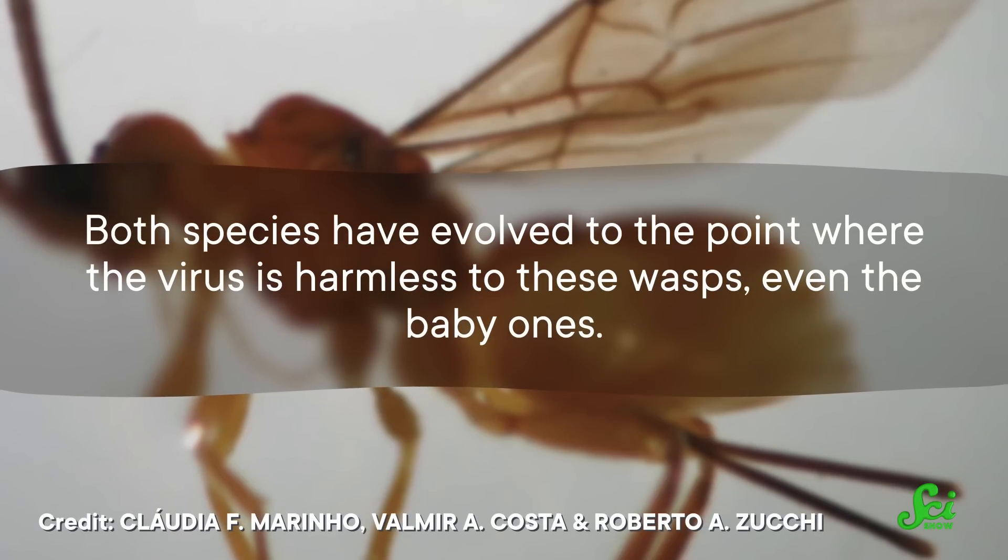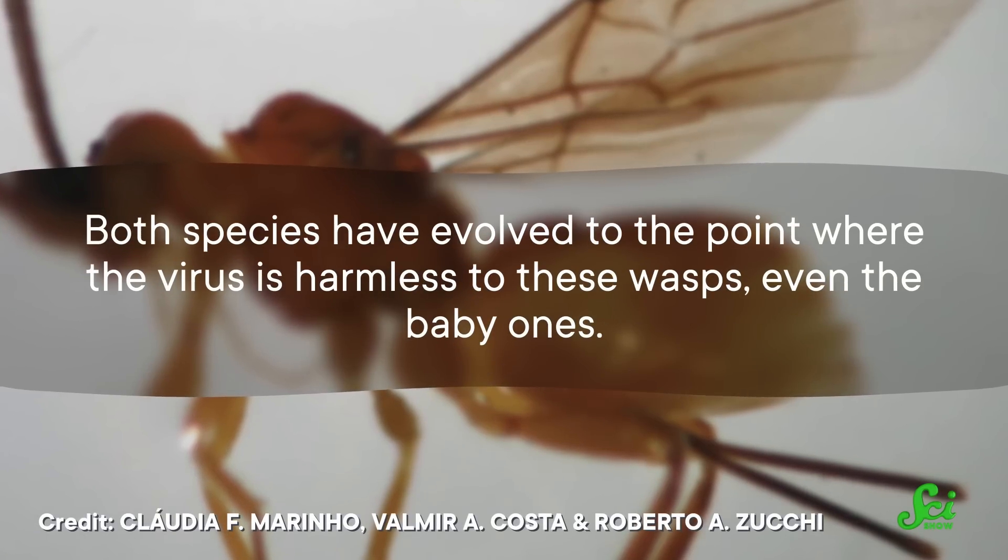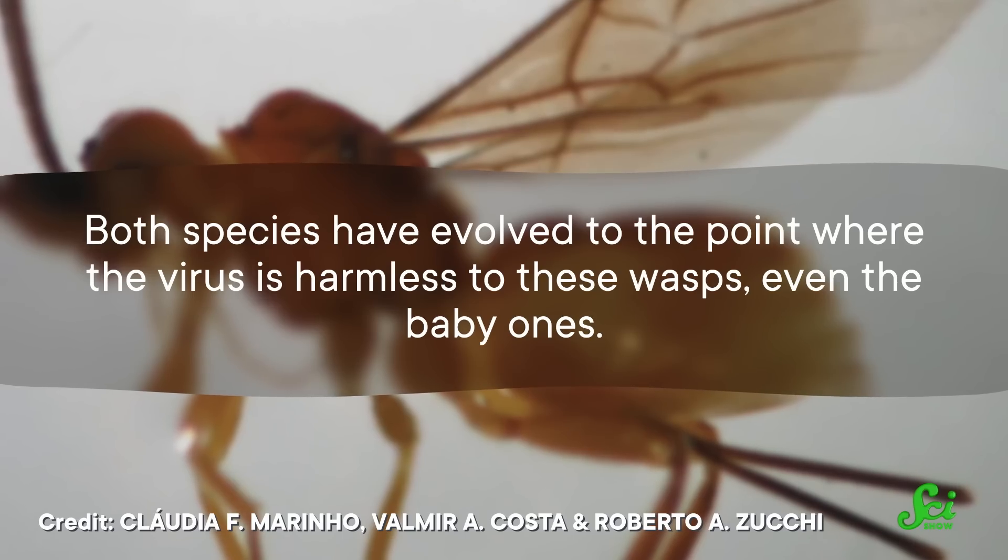Now, even though this symbiotic relationship seems to work out for the wasp and the virus, exposing vulnerable offspring to a dangerous virus still might sound like a bad thing. To be clear, it's not like the wasp knows it has a virus, or is thinking about whether that virus is good or bad for its babies — it's just doing what it evolved to do. But fortunately, both species have evolved to the point where the virus is harmless to these wasps, even the baby ones.